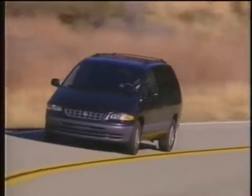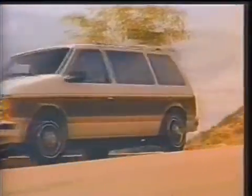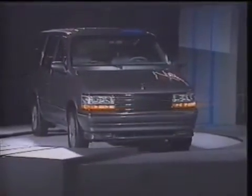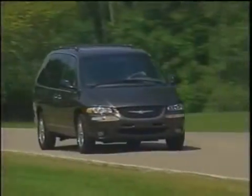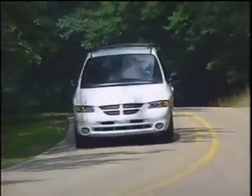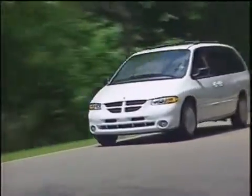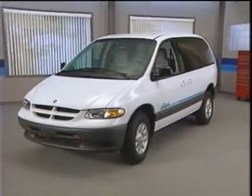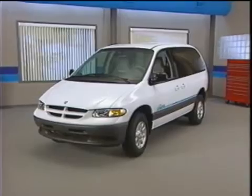When it comes to minivans, no one knows more than DaimlerChrysler. Ever since the first models were introduced in 1983, the company has continuously refined and improved its designs to better meet customers' needs. That's why the company sells almost 700,000 minivans around the world each year. Now, DaimlerChrysler is using this popular and practical vehicle to explore alternative sources of power that are more environmentally friendly. The result is the Epic, the world's only five-passenger production electric minivan.